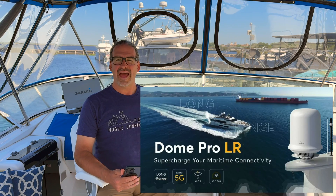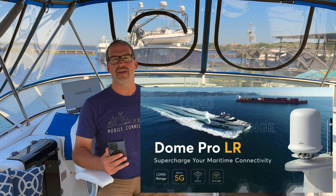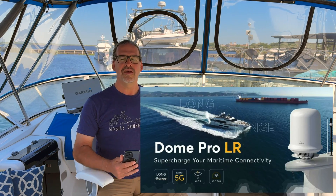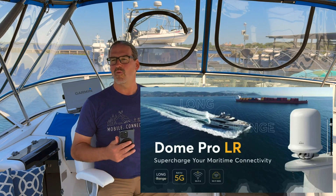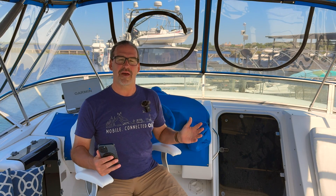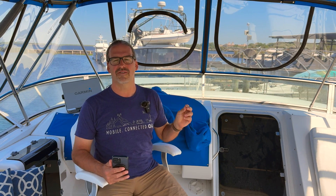This is Peplink's new flagship router for the marine market, and it is really targeting the higher end — people with big boats and big boat budgets. It shows you the best of the best you can get if you're trying to stay connected in the most extreme circumstances.